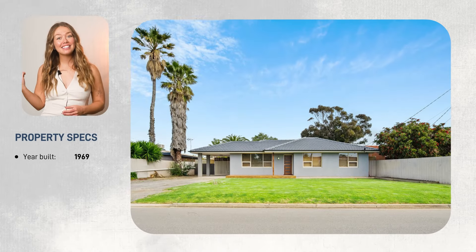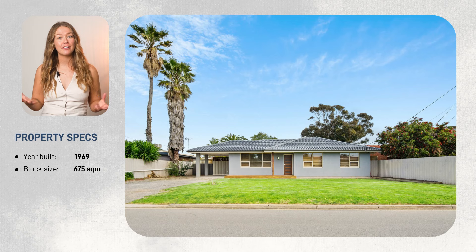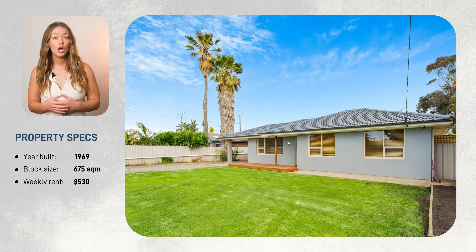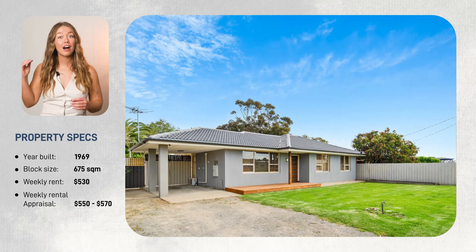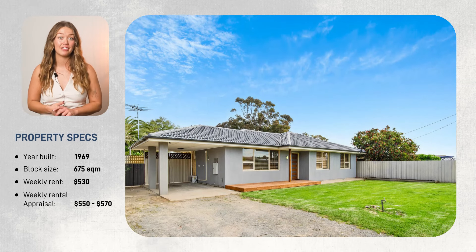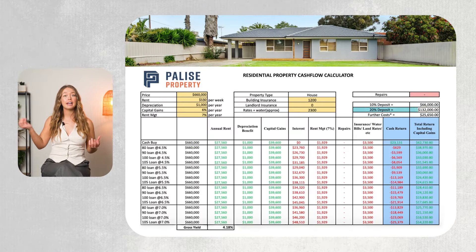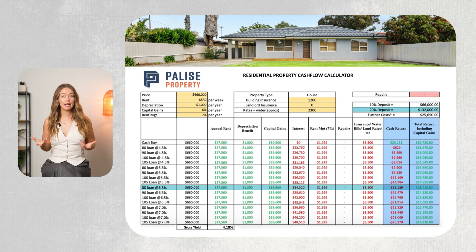First, let's look at the basics. This is a house built in 1969 on a 675 square meter block. It's currently tenanted at $530 per week, with a market rental appraisal of $550 to $570 per week. We're going to assume that you're paying a 20% deposit and have taken out a loan for the other 80% at an interest rate of 6.5%. Your annual income is made of the rent, which totals to $27,560.